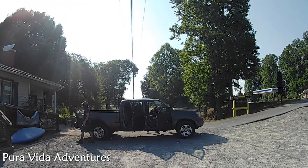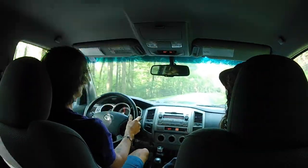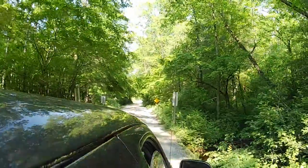We arrived at Pura Vida Adventures in the Pisgah Forest and met our wonderful guides Daniel and Ricky. We started on a 40-minute drive through the forest to get to the trail to Cedar Rock.